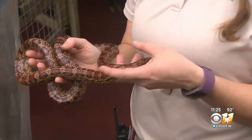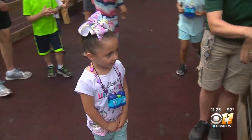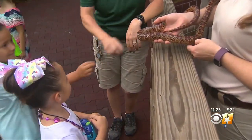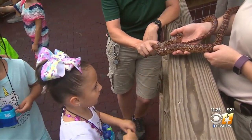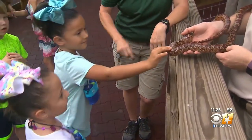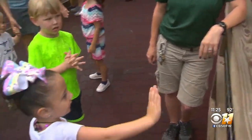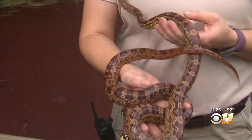The kids can come out and they can actually touch the snake. We'll stand right here, and the kids can come up. We'll tell them to pet the snake with two fingers, and they can feel that she's quite soft. They can see how she moves, which is really kind of exciting.